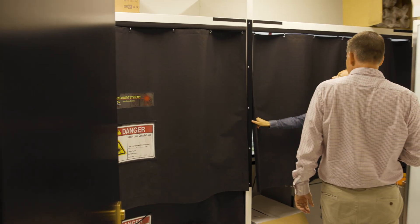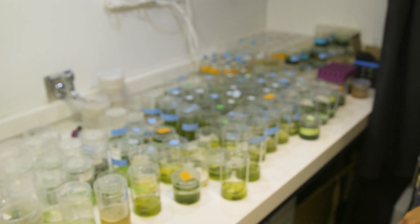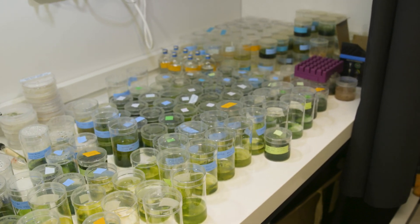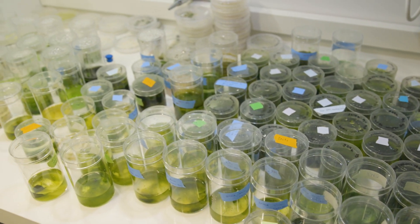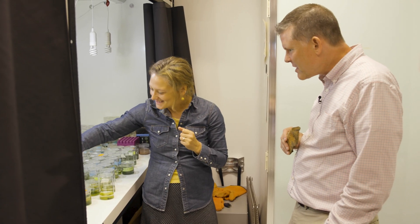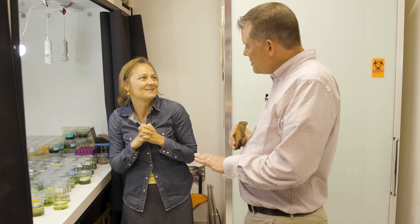Black curtain — there's got to be something fancy back there. Because these microbes that live on the surfaces of rocks photosynthesize, they love light, so we have special light conditions for them. Look at this — all of these colors and greens and yellows and slime. They are kind of slimy. You need slime to live on the surface of rocks, and you actually need slime to make minerals as well.